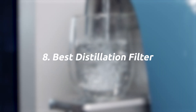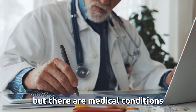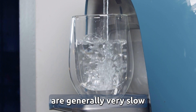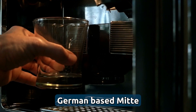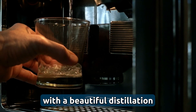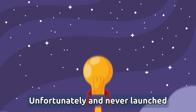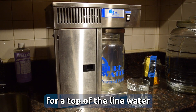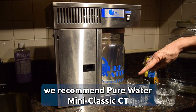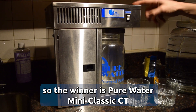Number eight, best distillation filter. Most people don't need a distiller, but there are medical conditions for which it's recommended. The water distillers we've tested are generally very slow and inefficient. German-based Mitte made a great attempt to change this in 2019 with a beautiful distillation filter that could add minerals and improve taste, but unfortunately it never launched. For a top-of-the-line water distiller today, we recommend Pure Water Mini Classic CT. The winner is Pure Water Mini Classic CT.